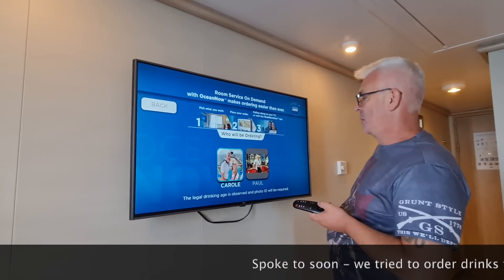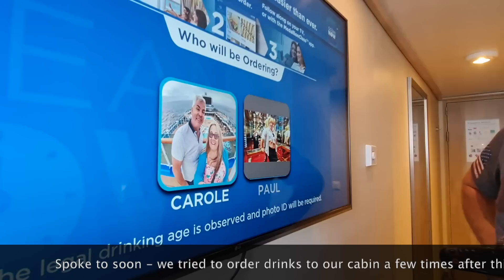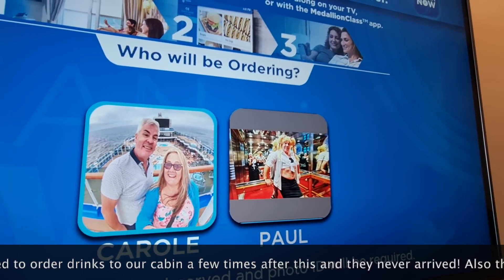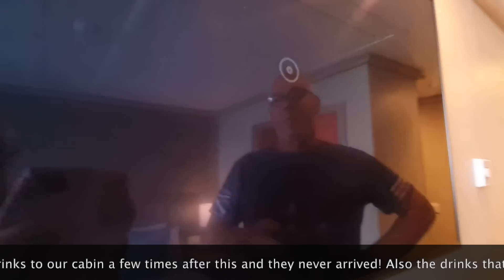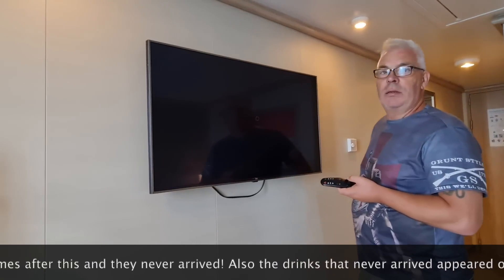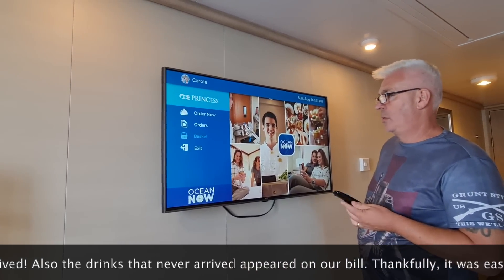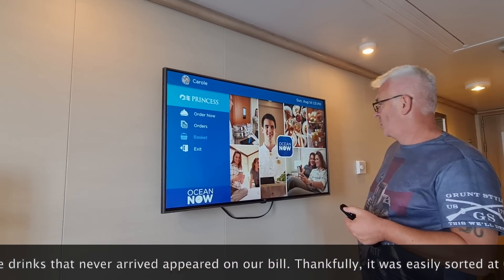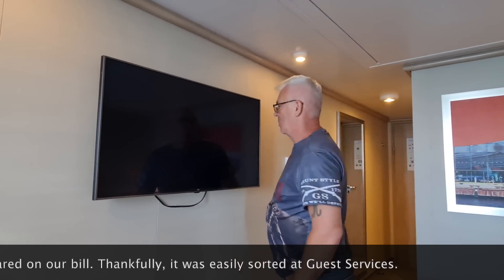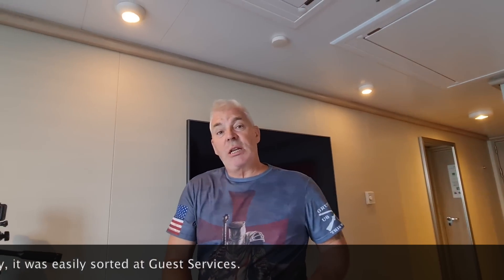So you can order a drink through the TV and have it delivered to your room — we've ordered through and it's been absolutely fine. You can also check your account on the TV or on the app. Always check your accounts, because charges do turn up from time to time — they mysteriously appear.